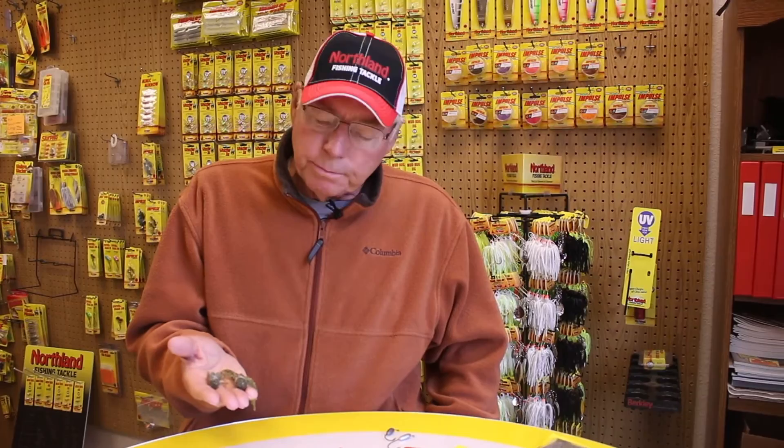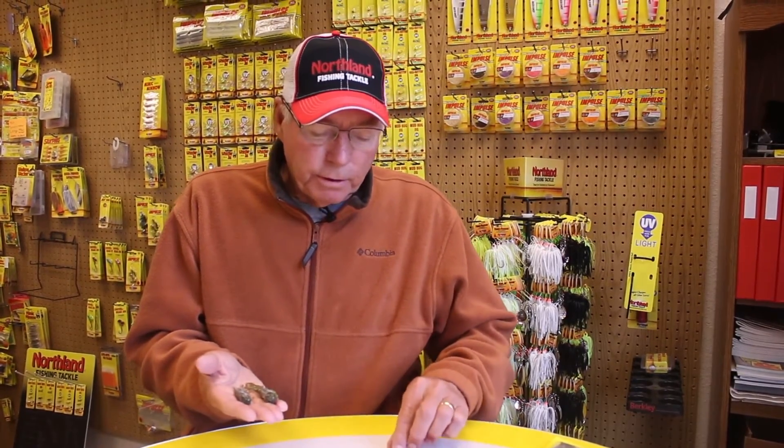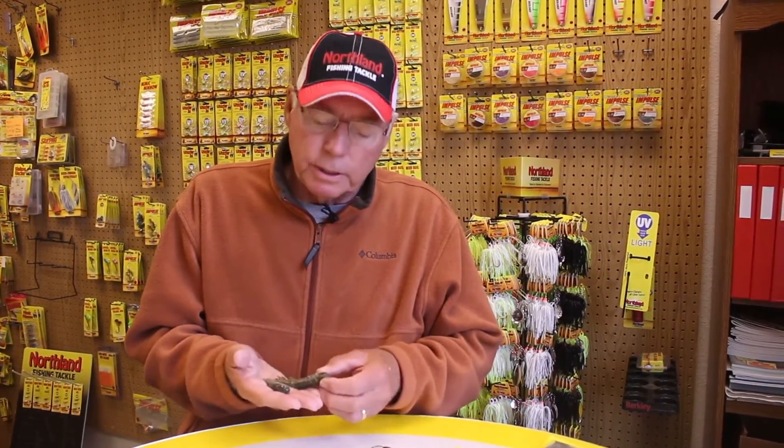I like to fish a tube on an inner tube jig head, exactly like I might fish for walleyes, pitching it to rocks and weed lines. It's just a very simple, effective way to catch both smallmouth, largemouth, and walleyes for that matter.